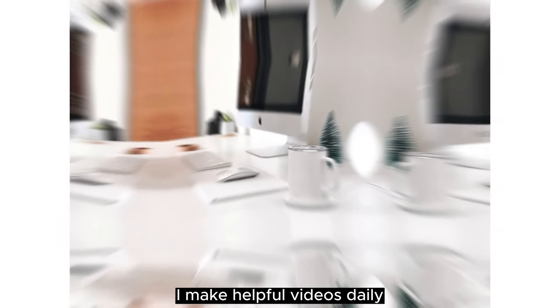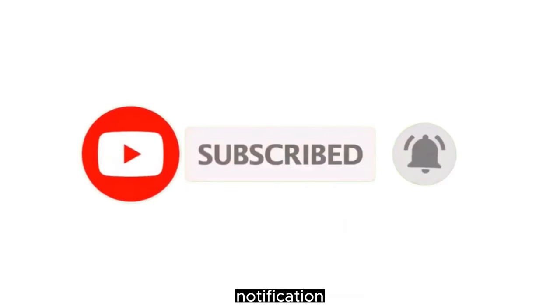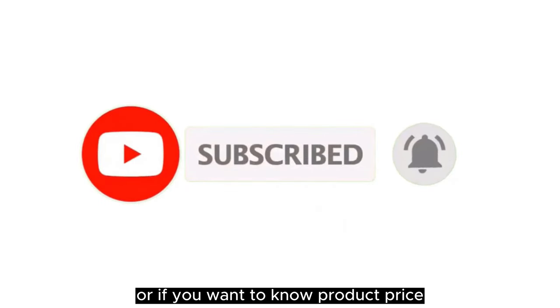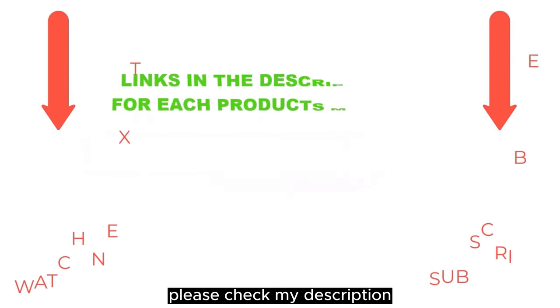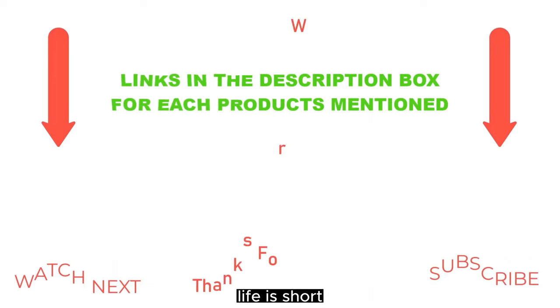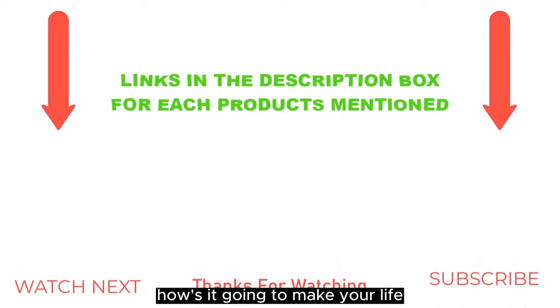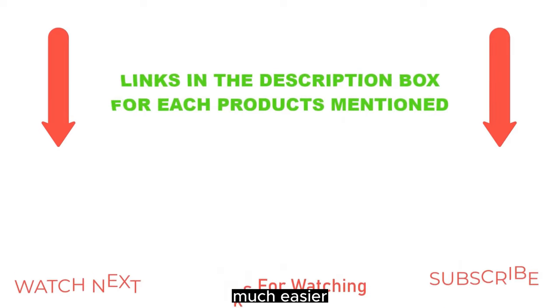I make helpful videos daily, so do subscribe to my channel and hit the bell notification. To get more information or if you want to know the product price, please check my description. For any kind of problem, please comment below. Life is short, so enjoy every bit of your life with our cool products. Thanks for watching.